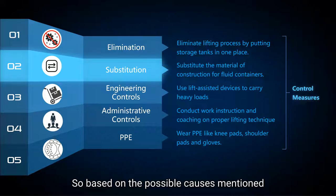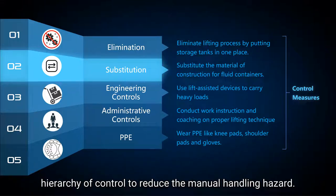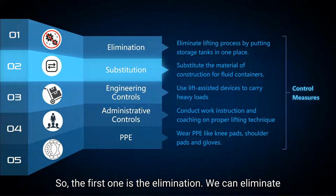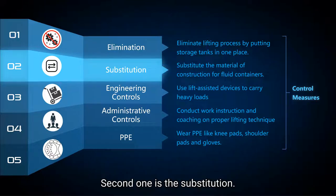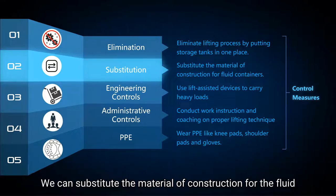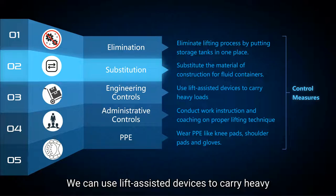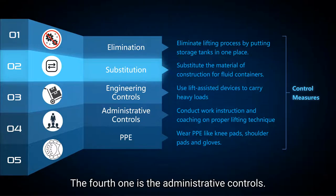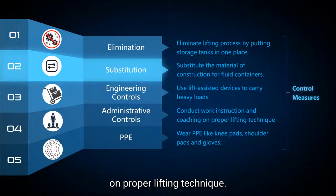Based on the possible causes mentioned, here are recommended control measures based on the hierarchy of controls to reduce manual handling hazards. The first is elimination: we can eliminate the lifting process by storing tanks in one central place. The second is substitution: replacing the construction material for fluid containers with lighter yet stronger materials. The third is engineering controls: using lift-assisted devices to carry heavy loads. The fourth is administrative controls: conducting work instruction and coaching for workers on proper lifting techniques. And the last is PPE: wearing knee pads, shoulder pads, and gloves.